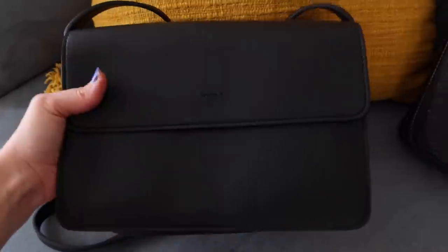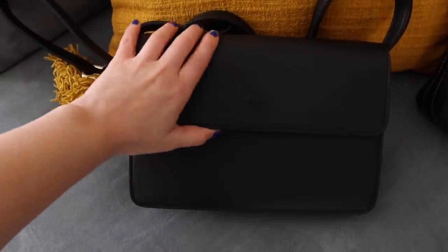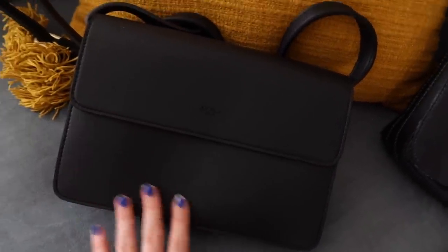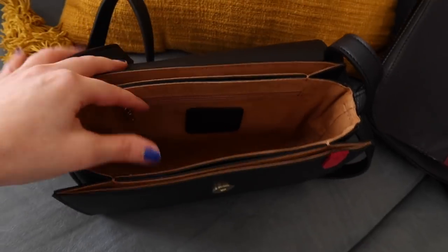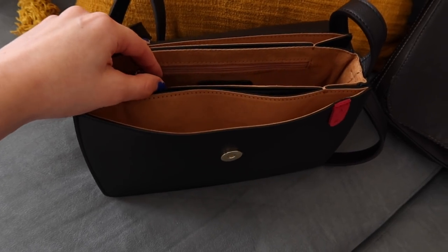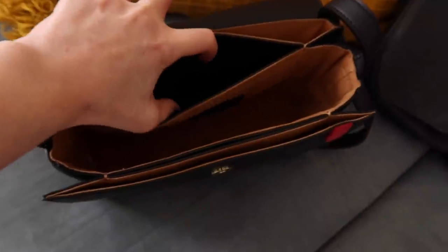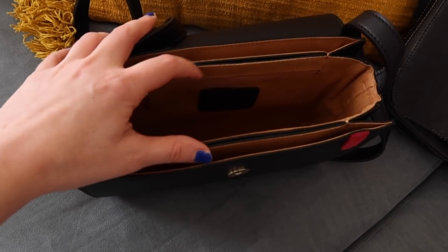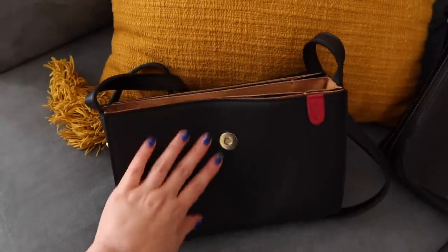So here is the bag from Angela Roy — this is their Hamilton crossbody and I am so excited about this. I'd heard a lot of really good things about Angela Roy bags on YouTube for a while but never actually gotten to touch one myself. This feels so well made. What I love about this and the reason I chose it is because it has pockets galore, so it'll be really easy to keep things organized. There's one big main section and then four other smaller sections.